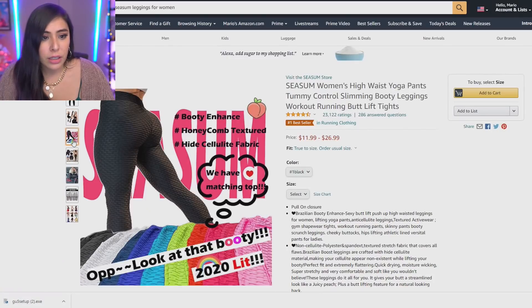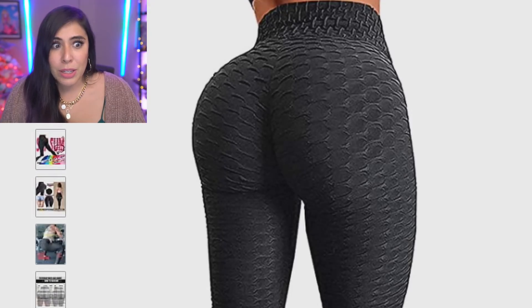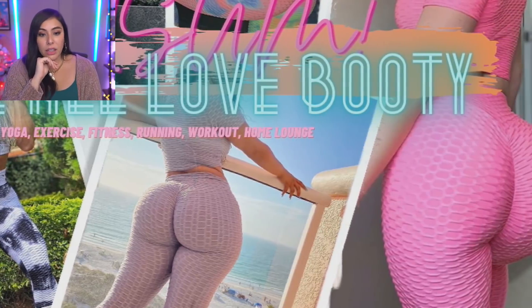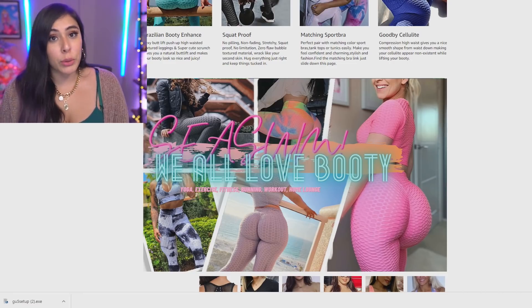Her butt looks real, but that one I'm not so sure about. She looks like she has some quads, but you got me speechless. There's no way those booties are real. I'm jealous — mine does not look anything like that. So be prepared for my tiny little booty.